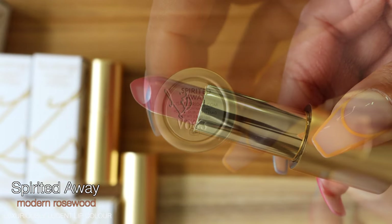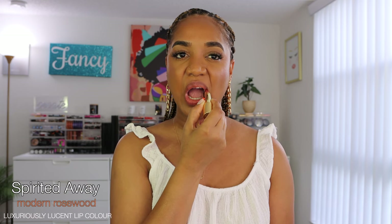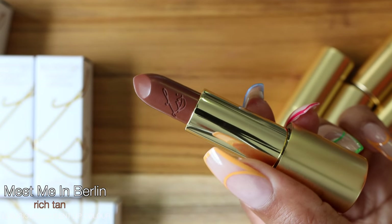Then we have Spirited Away, described as a very modern rosewood that traverses the color spectrum from brown to red to pink with a warm undertone — enhancing natural lip tone with a touch of vibrancy. This color is stunning. It has a little bit more of a warm, pinky feel to it. It looks like my lips but a little bit better — this one is a little bit warmer and rosier than Painterly.